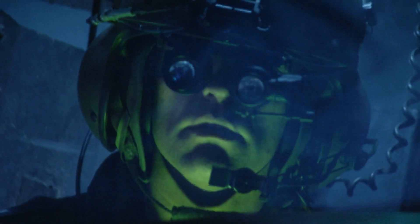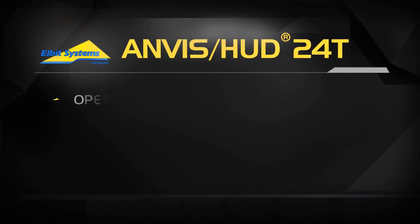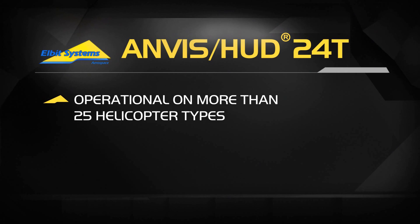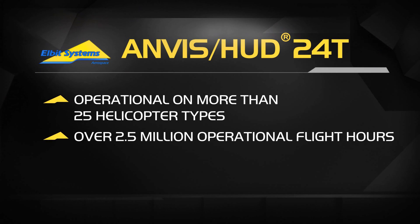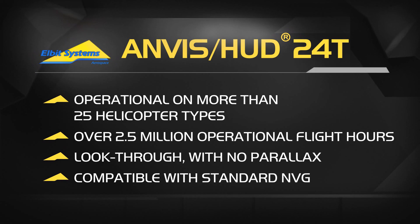The Anvushud: new generation day and night helmet-mounted display system. Operational on more than 25 helicopter types. Over 2.5 million operational flight hours. Look through with no parallax. Compatible with standard NVG. By Elbit Systems — the Anvushud.